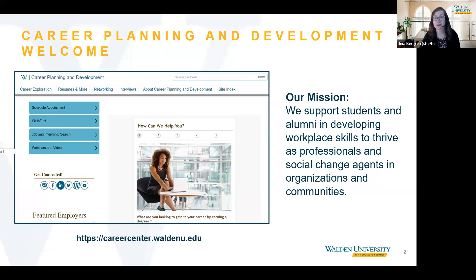Although we are focusing specifically on cover letters today, we do want you to know that we also have a multitude of resources and offerings available on our website to help you manage your career. We strongly encourage you to visit our website at careercenter.waldenu.edu after this session to learn more about our offerings and services.